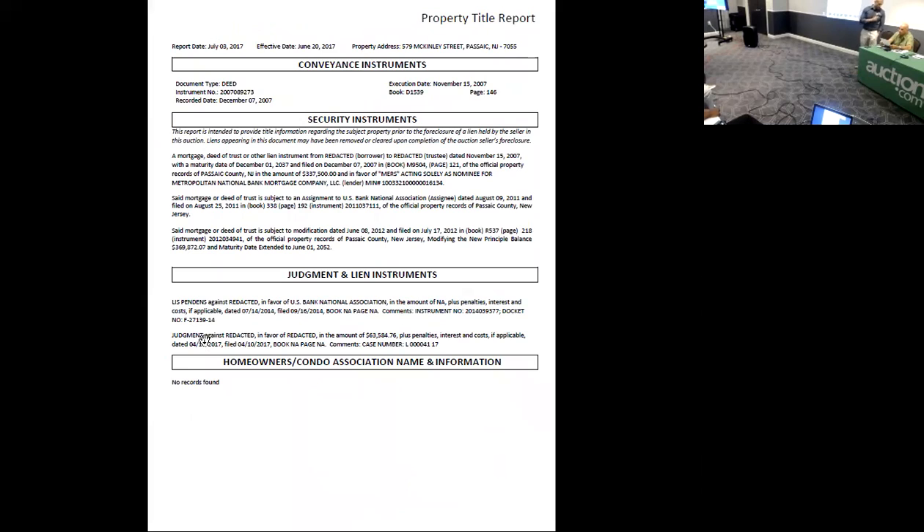We do have 10 liens on this one. The mortgage is from 2007 for $337,000. There was a modification in 2012 bringing the mortgage amount to almost $370,000, probably because they missed some payments and the modification added the missed payments and penalties to the back of it. The lis pendens was filed in 2014, so you want to definitely check your taxes because that's three years of nonpayment.